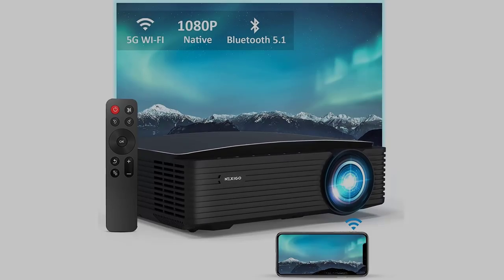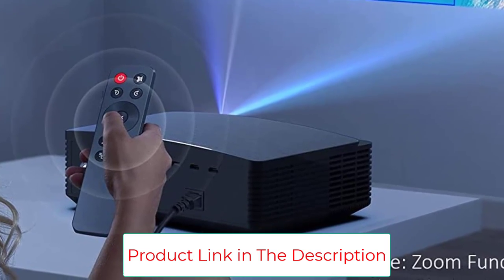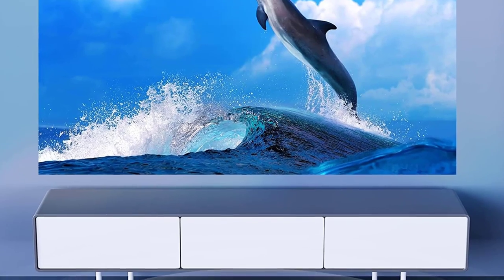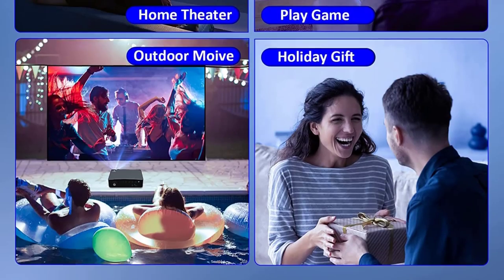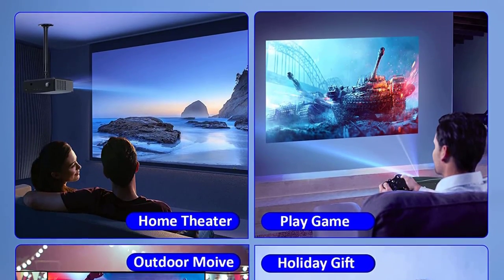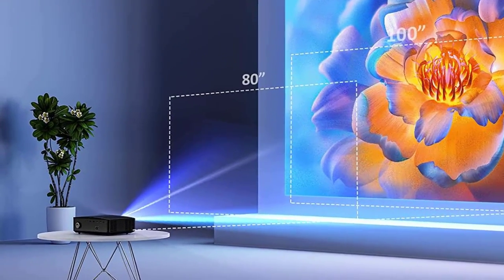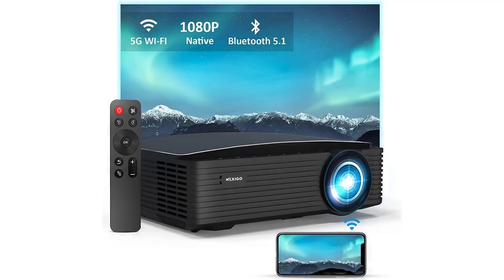It's great for both indoor and outdoor use. This Wi-Fi Bluetooth projector includes multiple ports: HDMI, USB, AV, and a 3.5mm audio jack, compatible with TV boxes, Fire TV Stick, PCs, laptops, tablets, speakers, DVD players, USB drives, iPads, and iPhones. Display sizes are adjustable from 44 to 200 inches with a projection distance of 4.8 to 21.8 feet. Focus and menu selection are controlled via the included remote (2x AAA batteries required, not included).